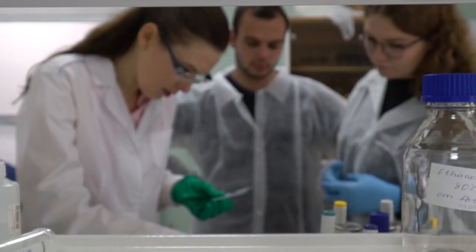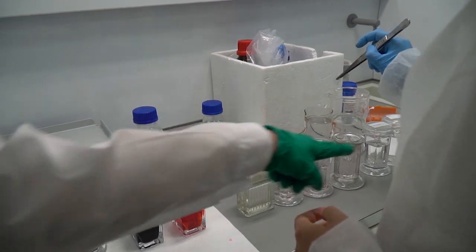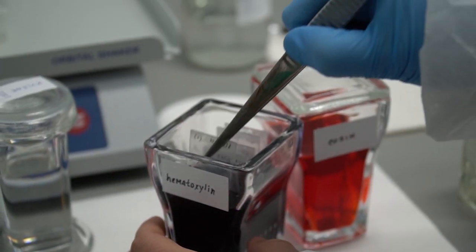During Stage 3, traditionally held in September, we welcome students from Belarus, Chile, Cuba, Egypt, Serbia, and South Africa.